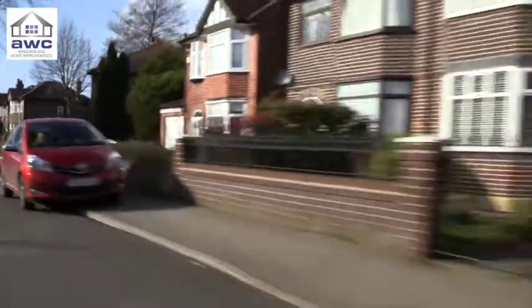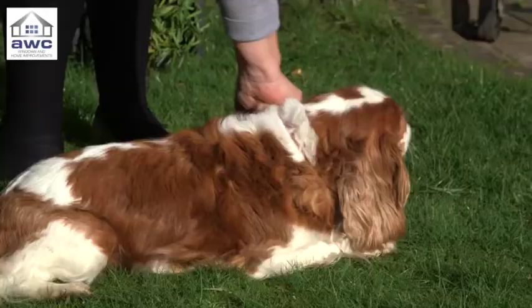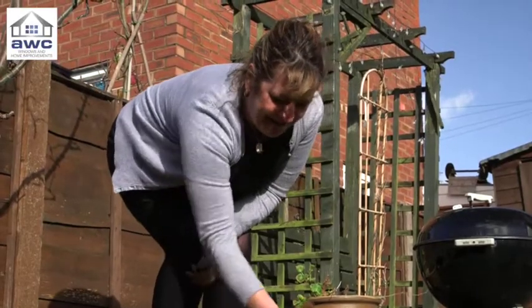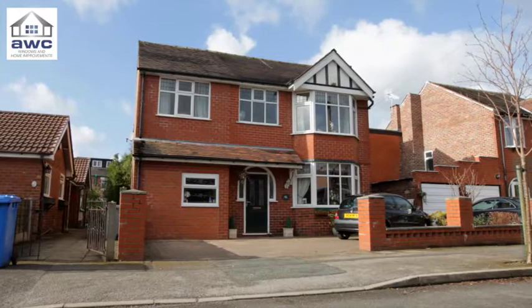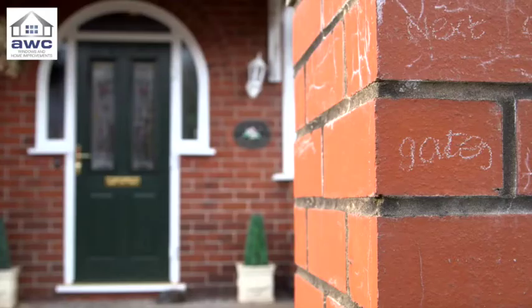On the outskirts of Greater Manchester lies the town of Trafford, home to Judith and her dog Tilly. They've lived in a 1930s detached home for 15 years and now it's time for a refresh.